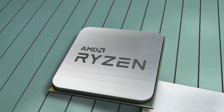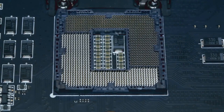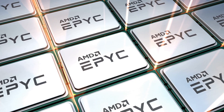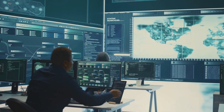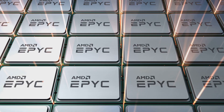Let's put this in perspective. The previous champ, the 5995WX, topped out at 64 cores. The new Threadripper 9000 series isn't just adding more cores, it's adding smarter ones — bigger cache, PCIe Gen 5 support, DDR5 memory, and security features baked right in. If you're running a top-tier workstation, this chip is basically the new gold standard.